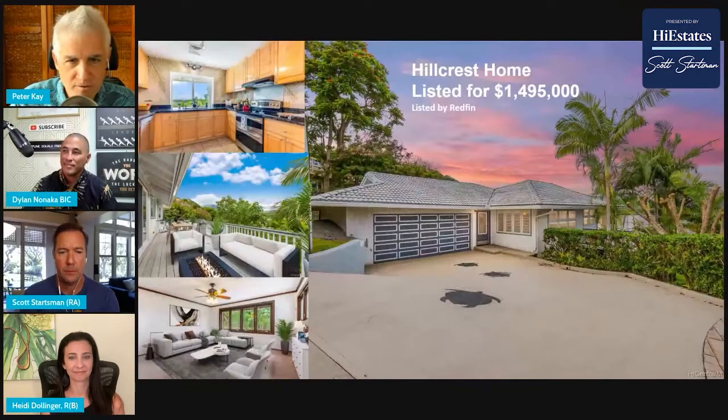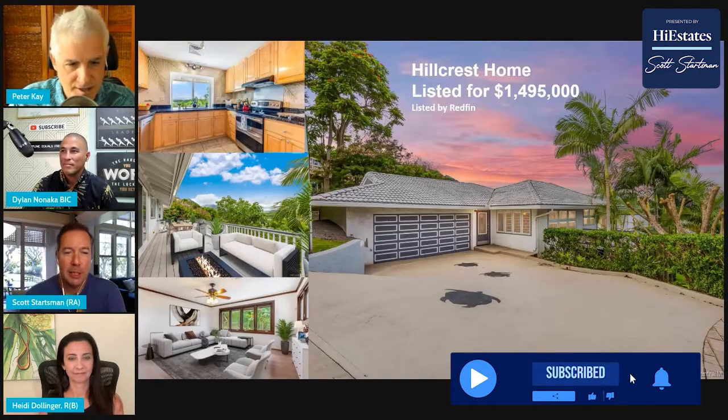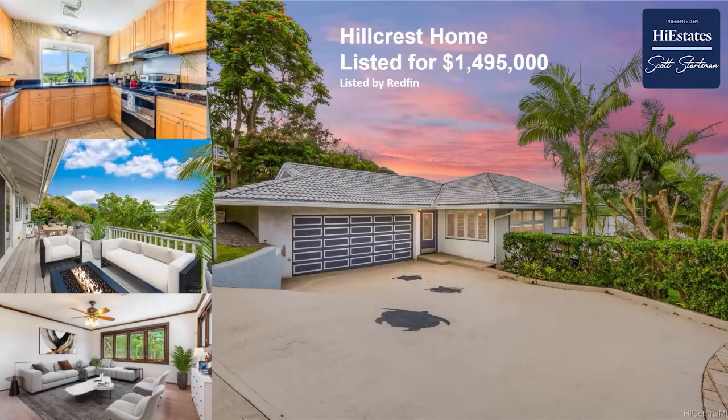This is a Hillcrest home for 1.49 million on the Big Island — well, this is Kailua. I picked this because Hillcrest is a little subdivision in Kailua that most people aren't familiar with. Kailua is mostly flat, but there's a big hill and Hillcrest runs up that hillside, so it's one of the few subdivisions where you can get ocean views besides Lanikai.